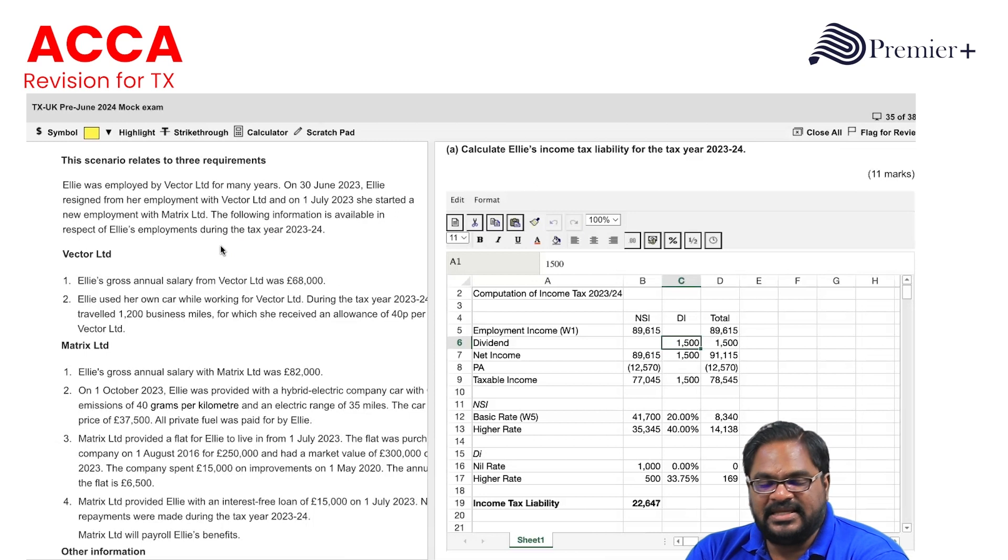This question relates to three requirements, so to get these 15 marks we have to answer three questions.